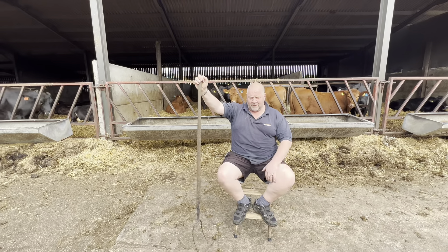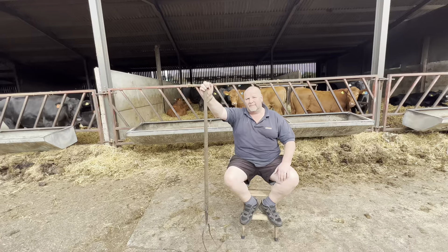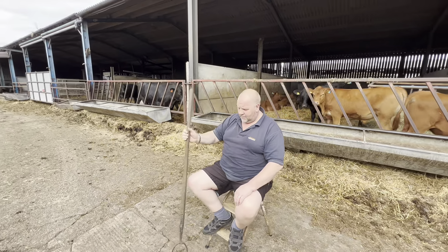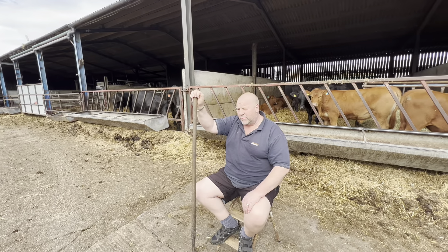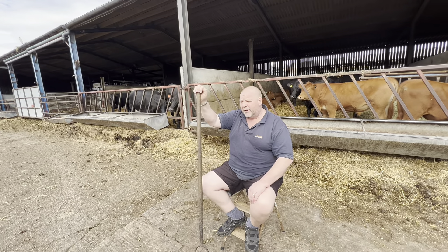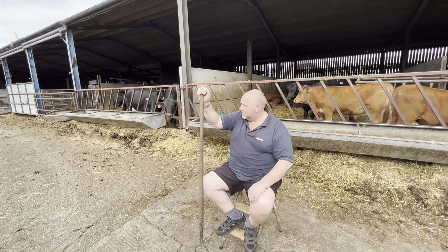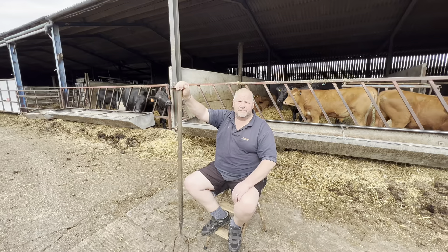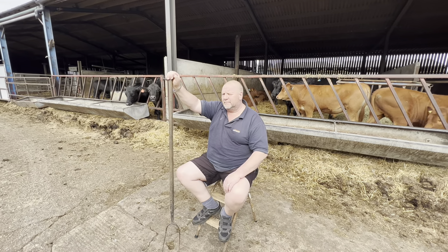Do you know what would be good — if when we were doing this little film set thing, you were wearing your t-shirt Michael, or your hat, for a bit of representation. I've been poorly this week, not been very well. I think I've had mad cow disease! I bet your wife has mad cow disease from having to live with you.